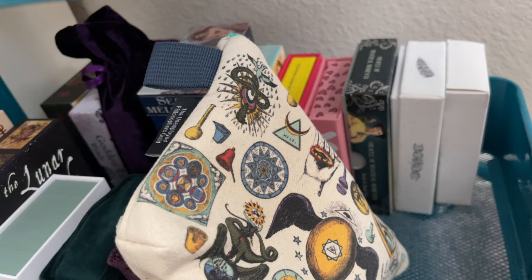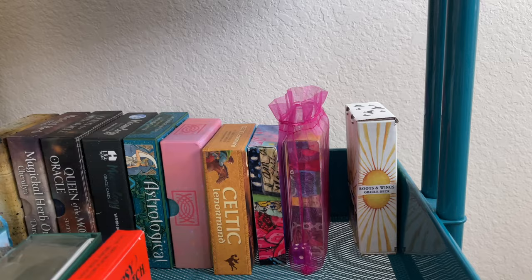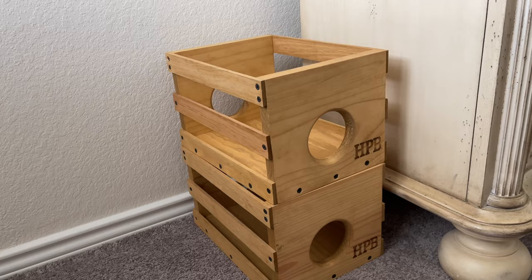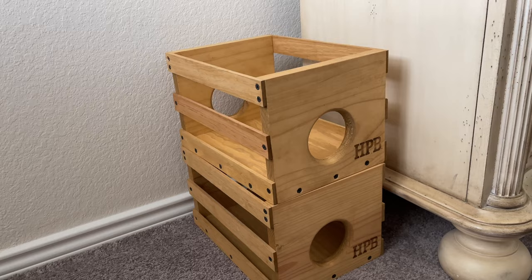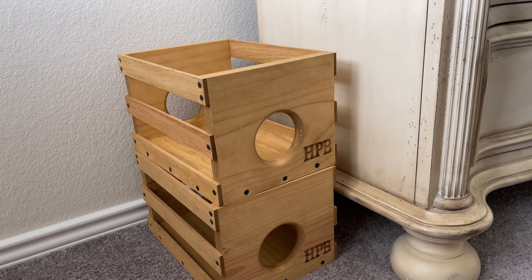I've got a little bit of room here on the cart and a little bit on the bookcase out there. I actually have two more of these crates from Half Price Books for overflow. When I fill up my carts and these two crates, I will never have more tarot or oracle decks. Once all these are full, it's going to be more of a one-in, one-out situation.